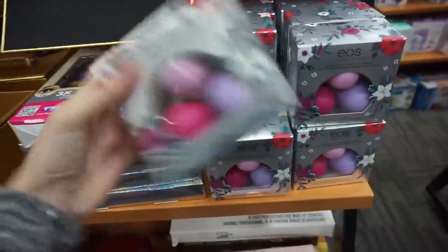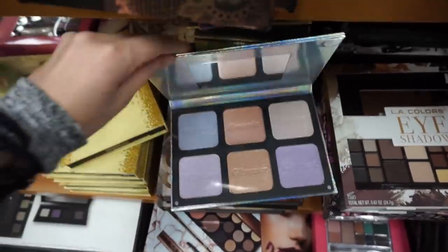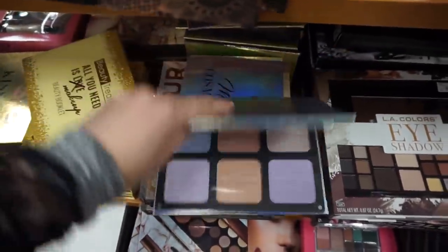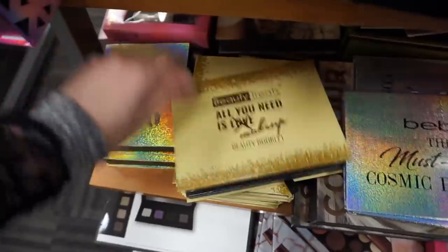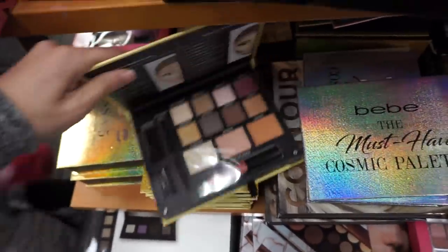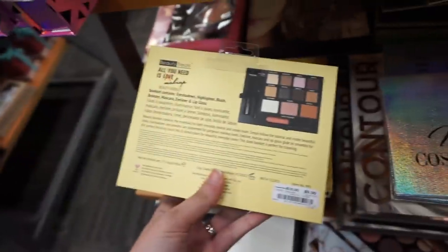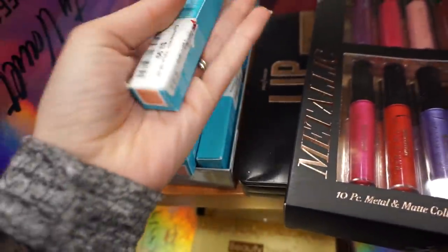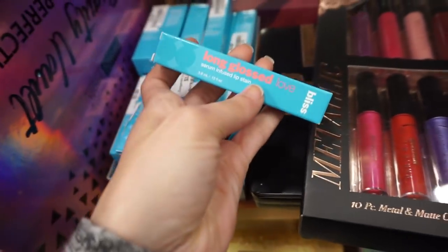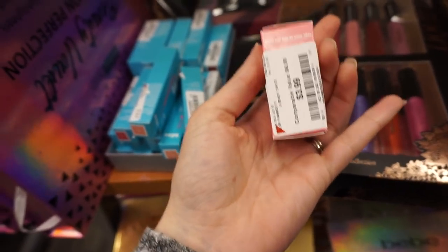So many brushes you guys, look at all these! EOS Holiday Set for $6. Baby Cosmic Palette. Some pretty shades - this is $7. Beauty Treats Glitter set - this is $10. Long Glossed Love - cute name, these are $4. Serum infused lip stains. Got some Bliss Tinted Lip Balm for $4.